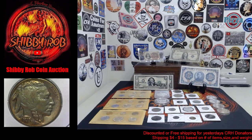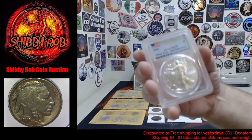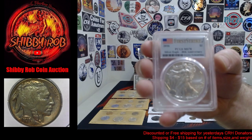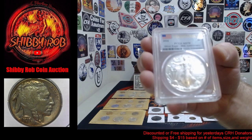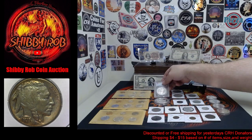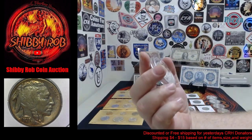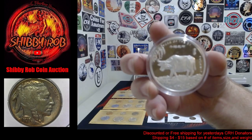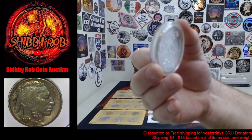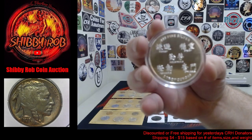Up here we have a 2016 first strike, MS-70 perfect grade, PCGS graded American Silver Eagle. And here we have a two ounce 2021 Year of the Ox silver — two troy ounces.